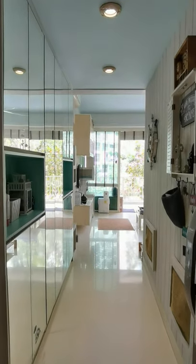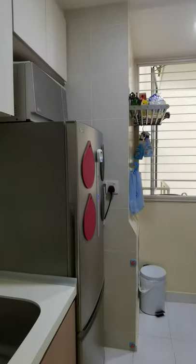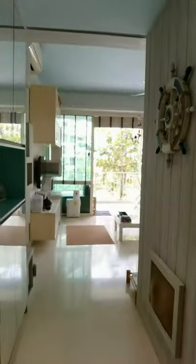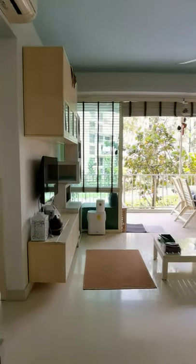Welcome to Watercolors. This is a two-bed, two-bath unit, 861 square feet. We have the kitchen here — nicely renovated, with plenty of natural light.